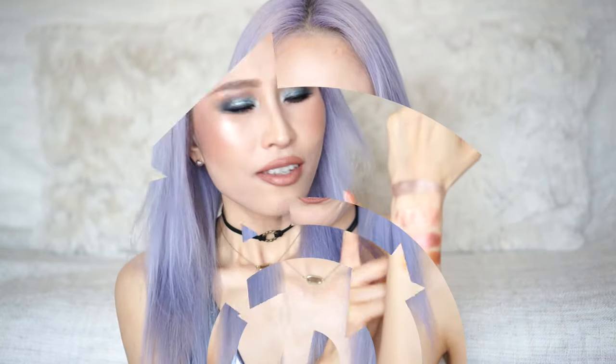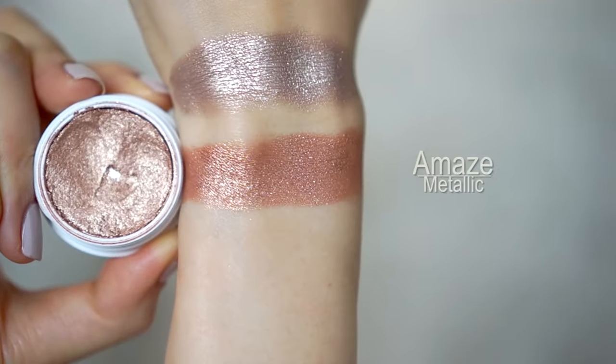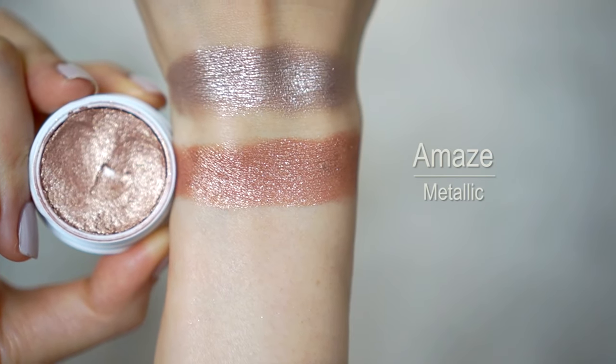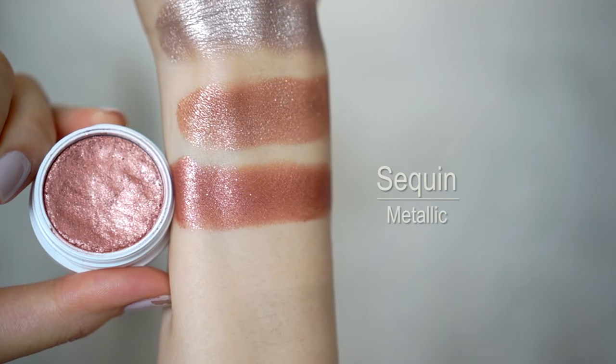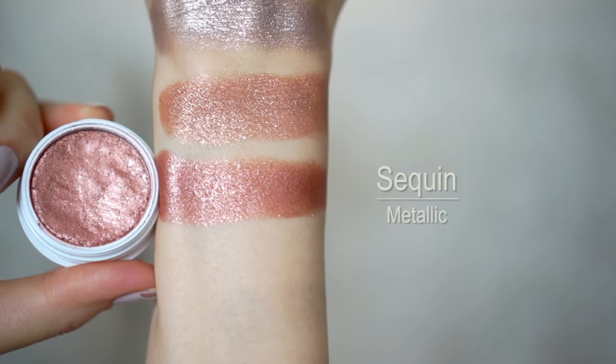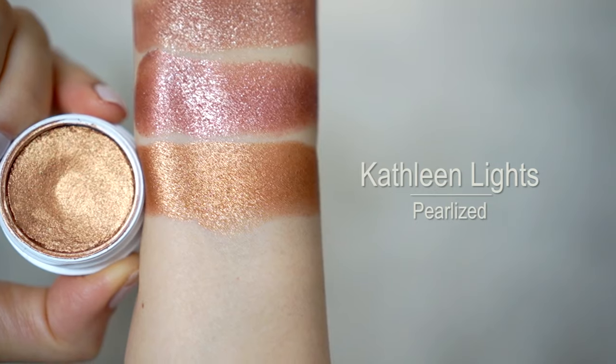The first group is the champagne and rose gold group, going from light to dark. First we have I Heart This, which is a beautiful light champagne with a metallic finish. Then we have Amaze, which is a true rose gold, also metallic. Then there's Sequin, a very shimmery copper in a metallic finish. The last one in this group is called Kathleen Lights — the collaboration Colourpop did with the huge beauty YouTuber Kathleen Lights — and it's a shimmery, metallicy, coppery bronze in a pearlized finish.